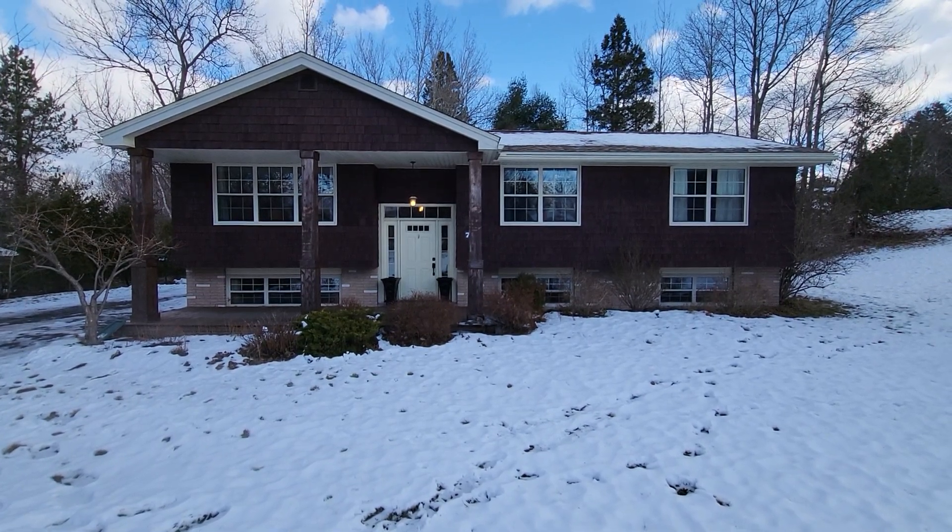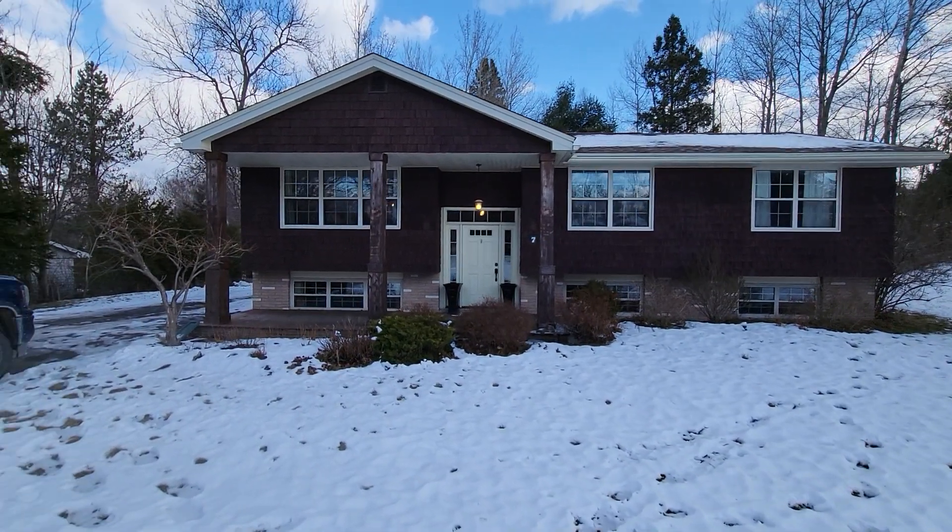Jake Palmer at RE-MAX. This is the second video for Seven Islay — this is the video of the outside of the home.